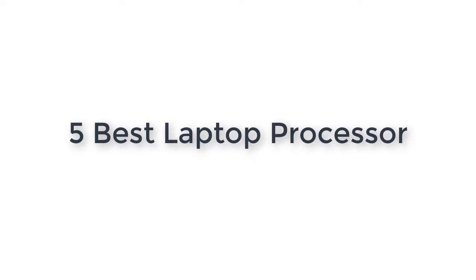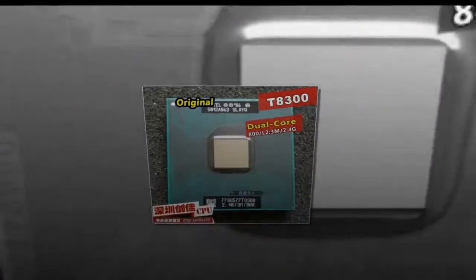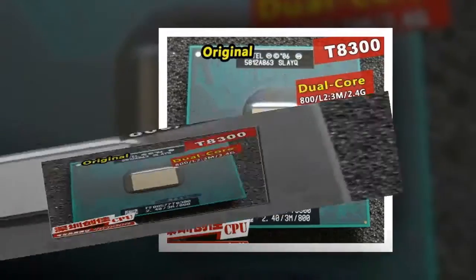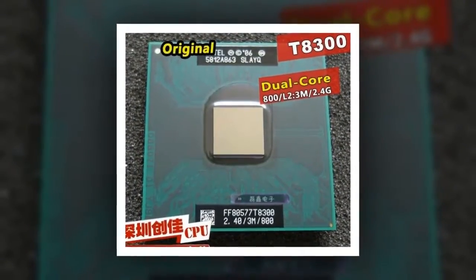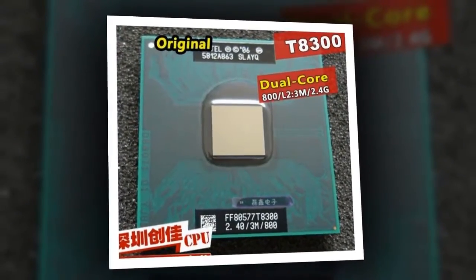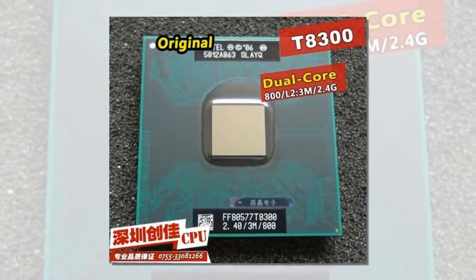5 Best Laptop Processors. Here is product number 5: Original Intel CPU Laptop Core 2 Duo T8300. Brand Name: Intel. Model: Core 2 T8300. Processor Brand: Intel. L2 Cache Capacity: 3MB.